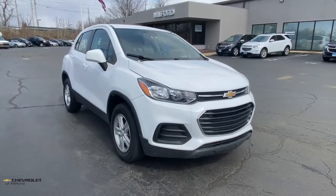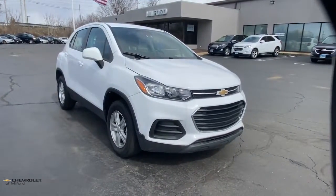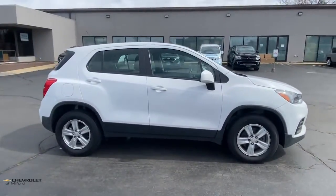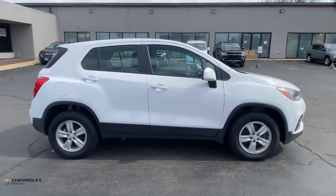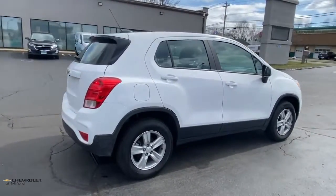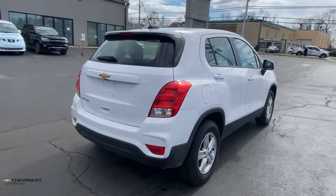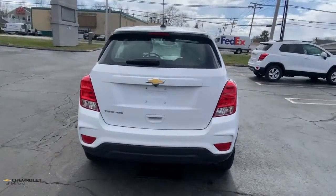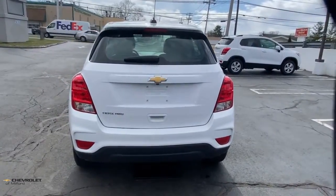Look no further than the 2018 Chevrolet Trax. With less than 40,000 miles on the odometer, this vehicle stands out from the rest. The Trax delivers the functionality of a compact SUV, technology that keeps you connected and safe, flexible cargo space, efficiency, and a sense of fun. These are just some of the great options this vehicle comes with.